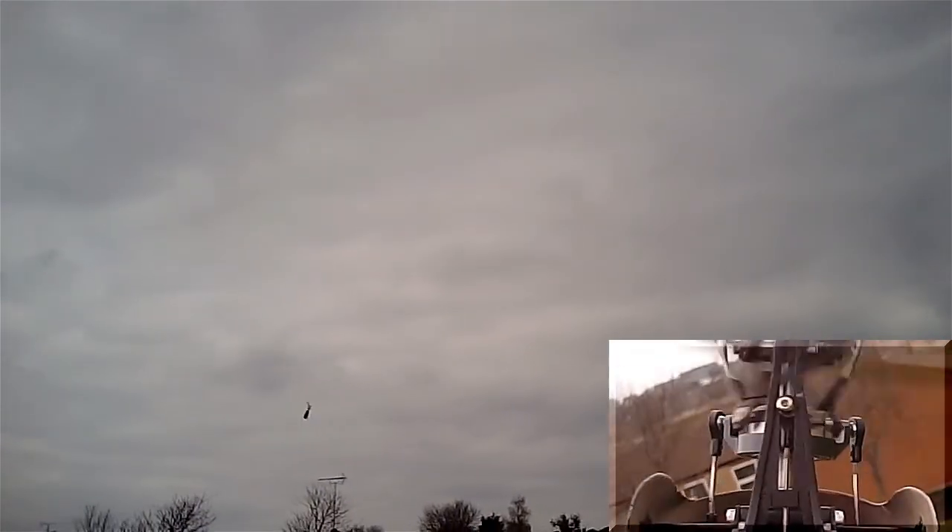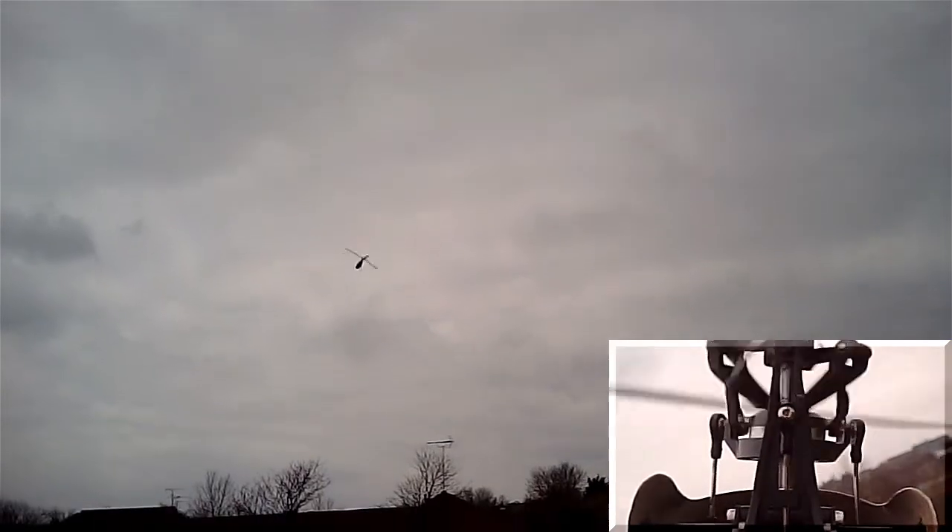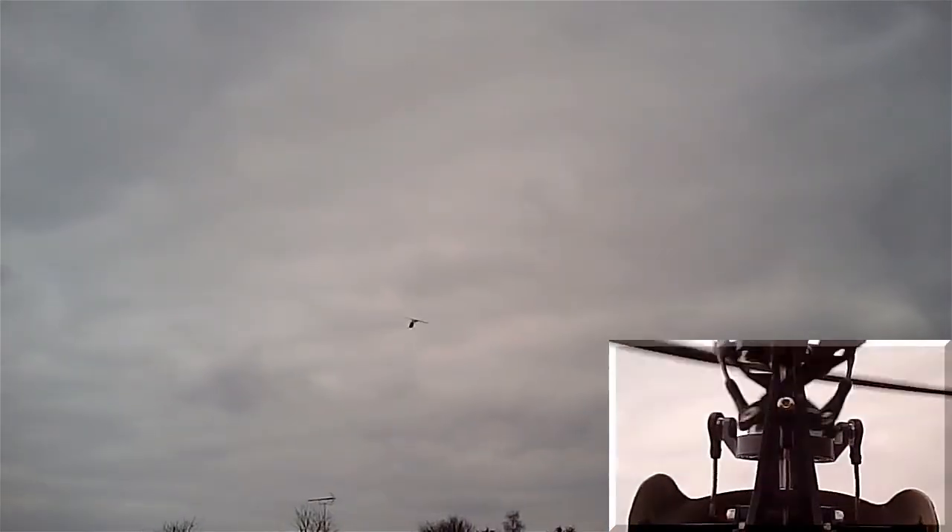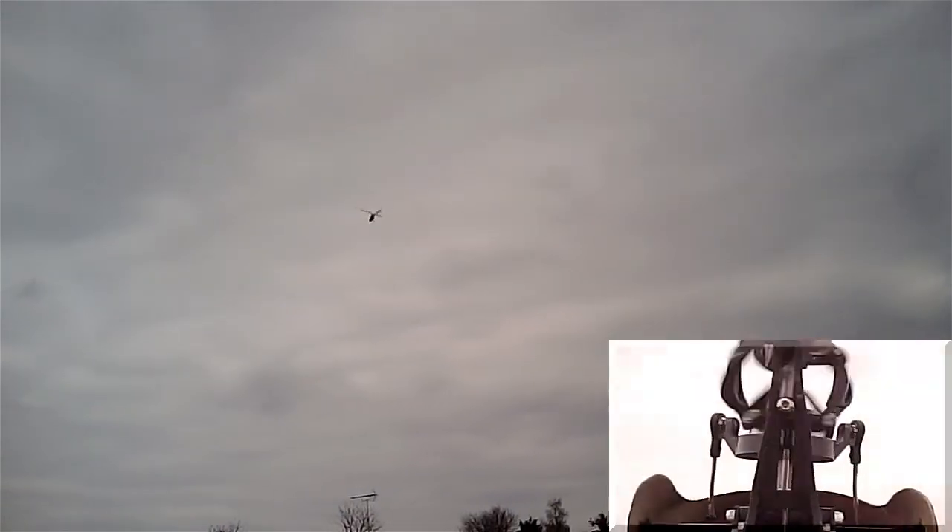OK, quite a nice punchy roll. This flip could be interesting. Given the wind, not too bad. Piro's pretty nice actually.